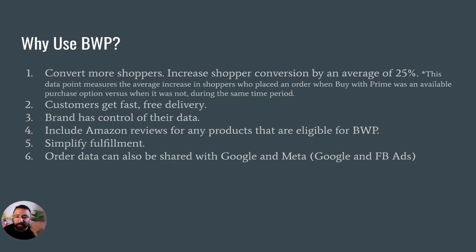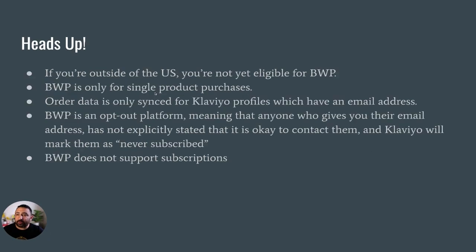Brands can also include Amazon reviews for any products that are eligible for BWP. It simplifies fulfillment, and order data can also be shared with Google and Facebook — a big plus for the brand.